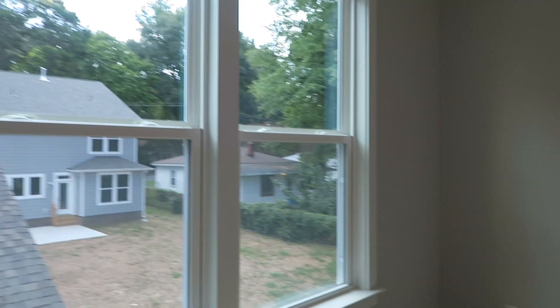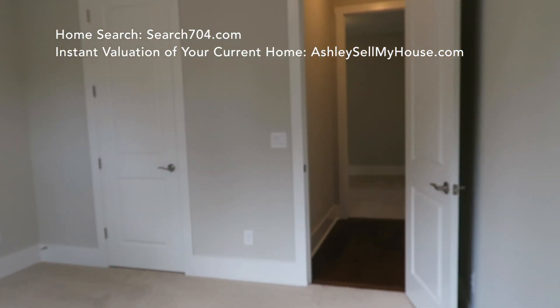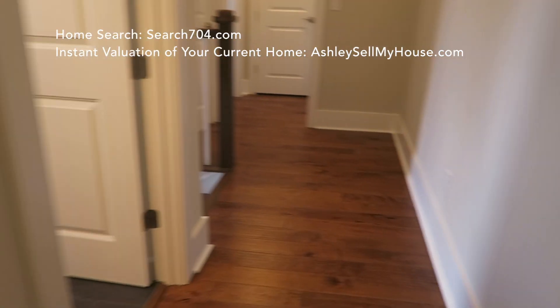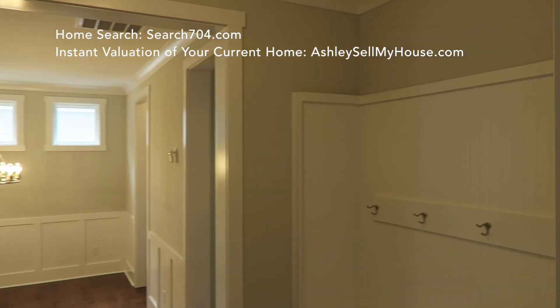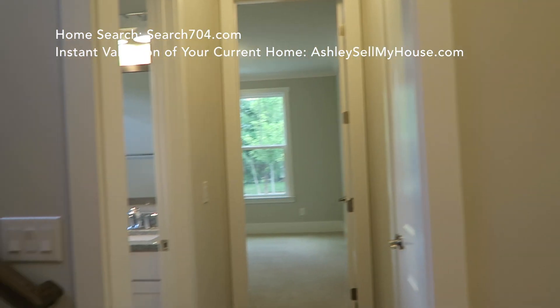Then we have bedroom four of four. These bedrooms are pretty good size — any friend, family member, or child would love these rooms. Very high ceilings and a very clean feeling. Let's go back downstairs — I just want to take another look at the open floor plan so you guys can totally appreciate it the way I did when I was here.